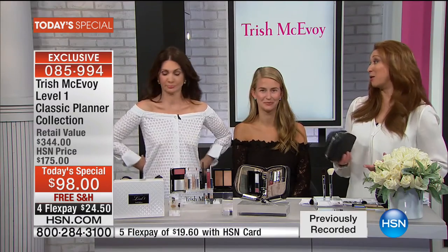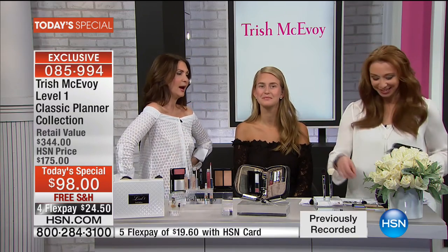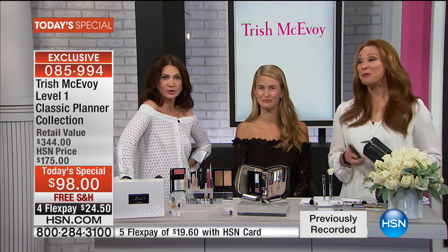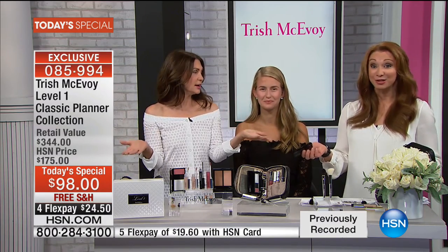Do you realize any single one of the products in this kit would be more than a flex pay? Trish says she buys everything on flex pay now — we converted Trish. Everything you need to look rested and lifted, you get in this planner — my makeup vanity. For those of you that do not understand the power of organization, once you use this, you will never leave your home without it. Then you become a level two, a level three — you add on depending on your mood and your day.